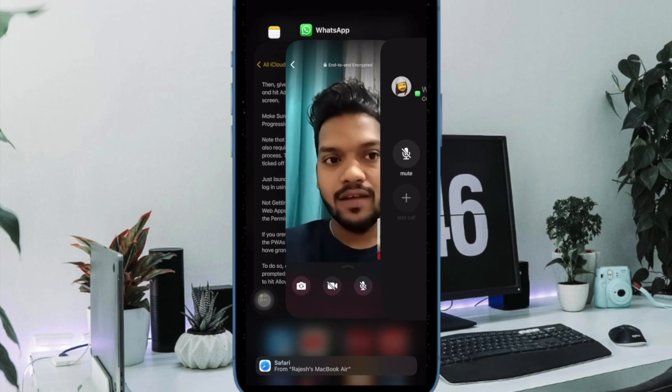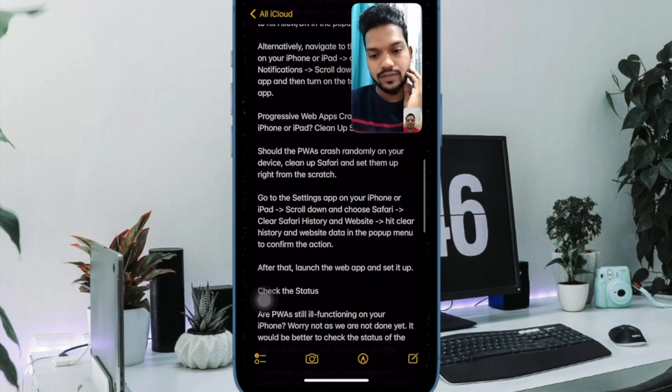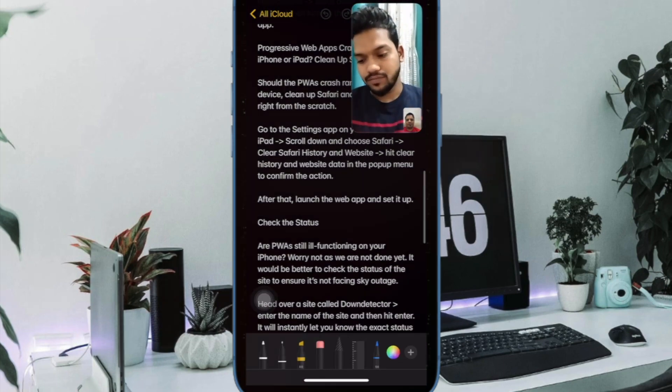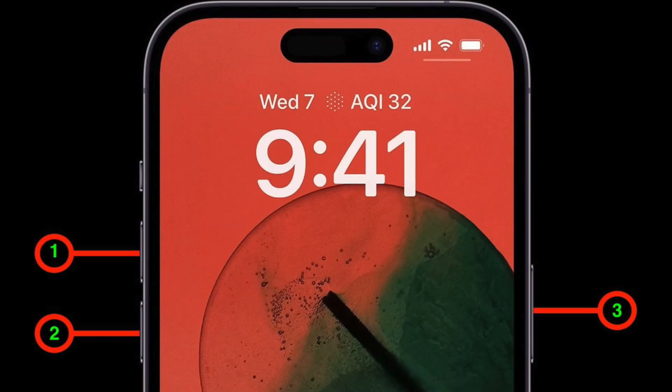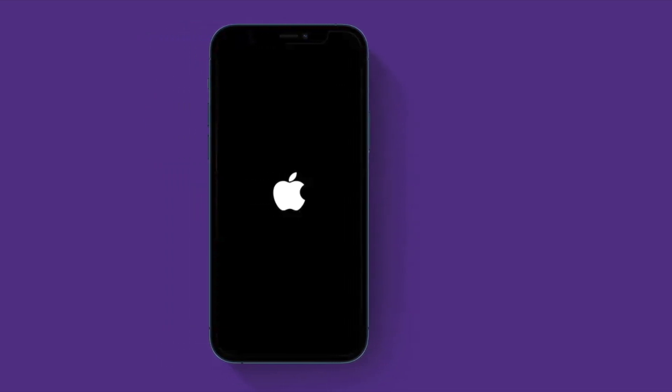Next, I suggest you force restart your iPhone. If you've been using iPhone for a while, you may already know how effective a hard reset can be. On iPhone 8 or later, press and quickly release the volume up button, then press and quickly release the volume down button, then hold down the side button until you see the Apple logo.